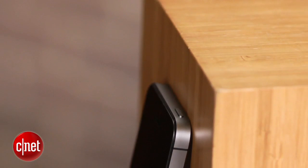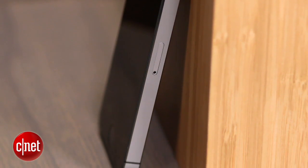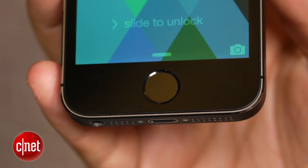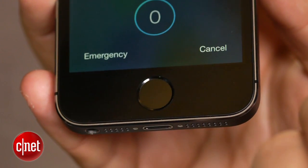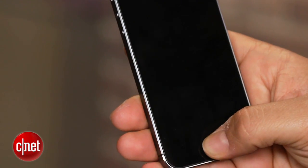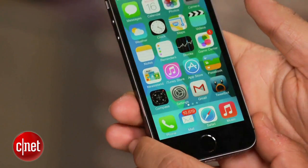The iPhone 5s's biggest party trick that you'll want to show off to your friends is probably Touch ID. That home button has changed — there's no little square there anymore. It is still clickable, but built-in underneath is a capacitive sensor that actually scans your fingerprint — any finger, or even your toe. The technology is really fast, much faster than any other fingerprint sensor.